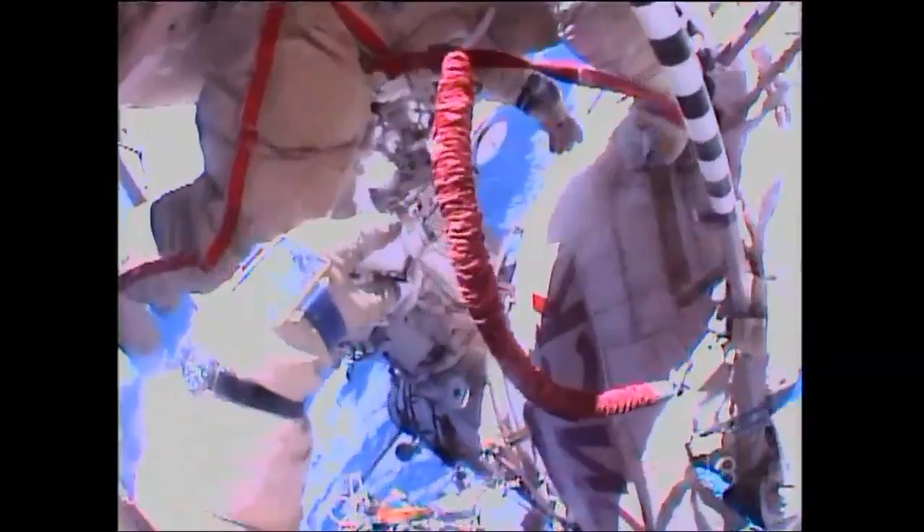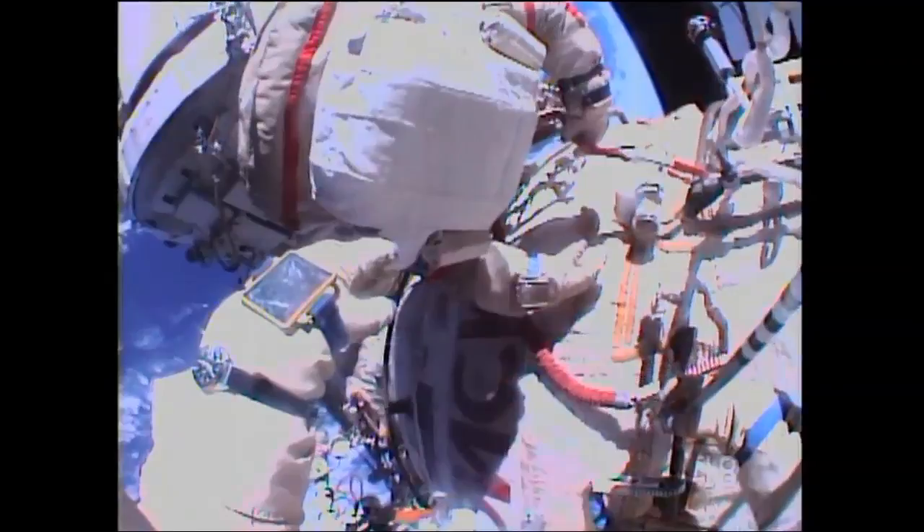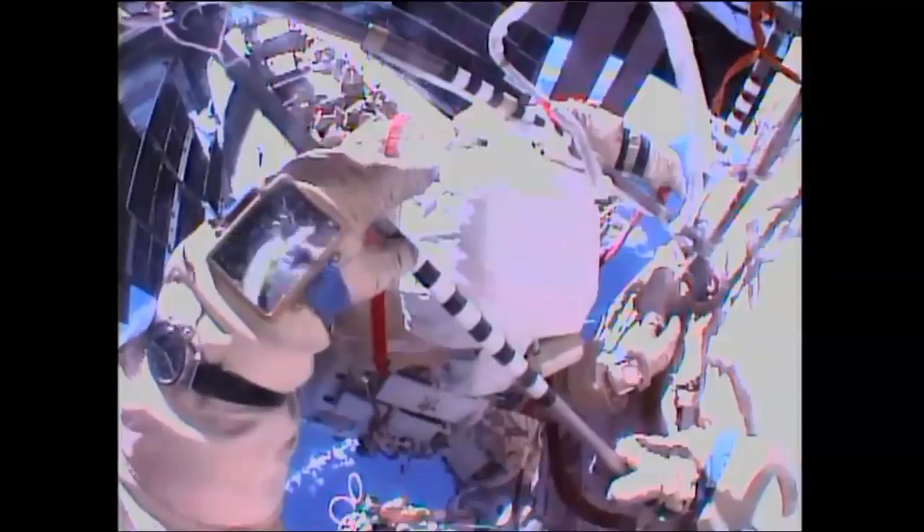You didn't answer the question. Under your left arm there is a valve with label NA. Is that it? Yes, it is. This is Kenta. And to the left from it? OST. NA2. Great.